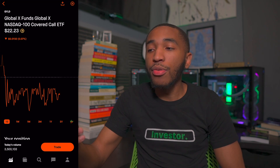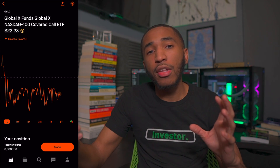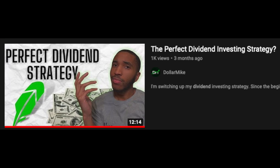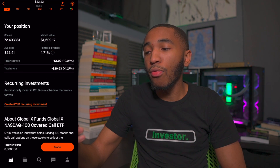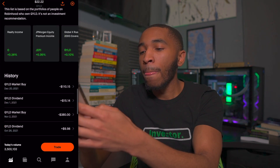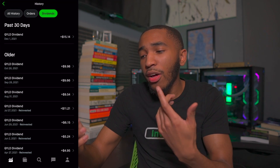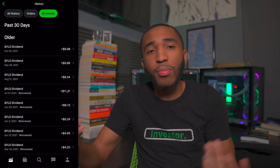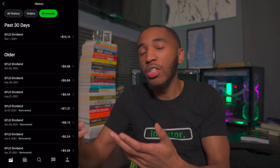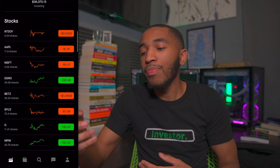Past that, we've got ticker symbol QILD. This won't be on the portfolio too long, but it provides me with nice passive income every single month that I can put into any other stock I want. It's sitting at $22-23 a share right now — it doesn't move too much. I have about 72 shares, overall down about 1.27%, but we're here for the dividends, not the gains or losses. Dividends coming in at $15, $10, $10, $10, $11 — all goes back into my stock portfolio so I can buy whatever I want.